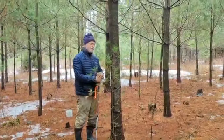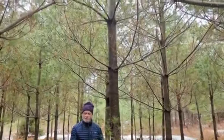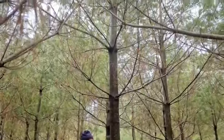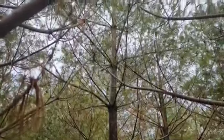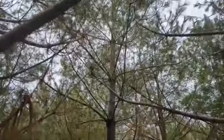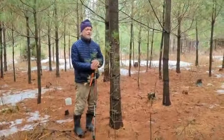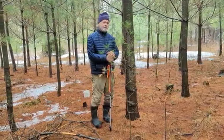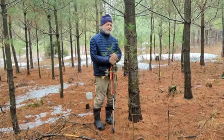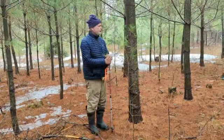So these are 14 years in the ground. It's a trial of weevil resistance of about 60 or so different genotypes from JD Irving and New Brunswick, as well as the New Brunswick Provincial Nursery. It's an improved stock of white pine — different clones raised from somatic embryogenesis, so-called SE trees — where you take callus tissue from seeds and create new plants.